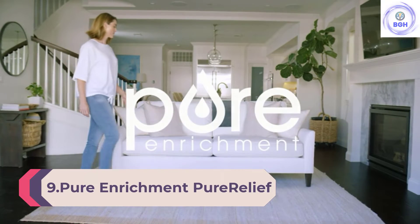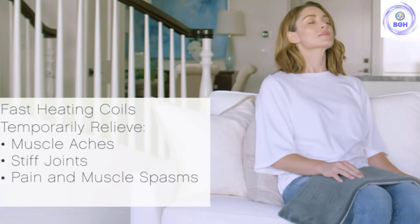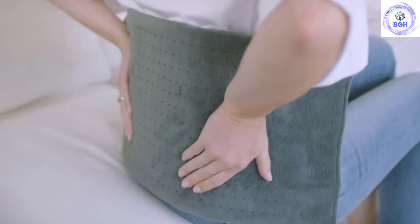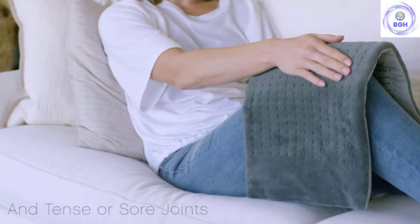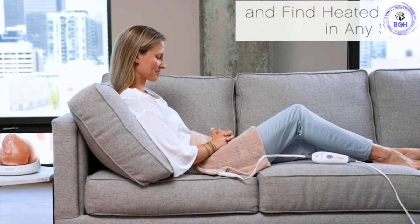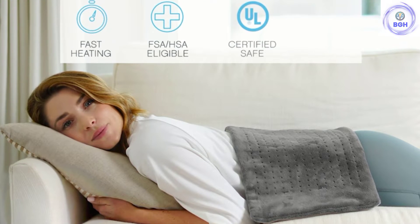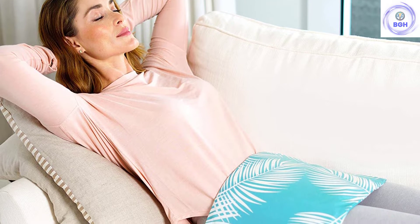Number 9: Pure Enrichment Pure Relief. With fast heating, the Pure Enrichment Pure Relief electric blanket is one of the most recommended electric blankets, not just because of the comfort it provides but also because of its durability. The 50 by 60 inch product is made from Sherpa and micro mink material, making it soft and cozy on all sides. Its inbuilt LED controller helps users control heat settings and program the auto shutoff feature that shuts off the blanket after two hours, preventing overheating and unnecessary energy usage. It features four heat settings ranging from 90 to 105 degrees Fahrenheit.